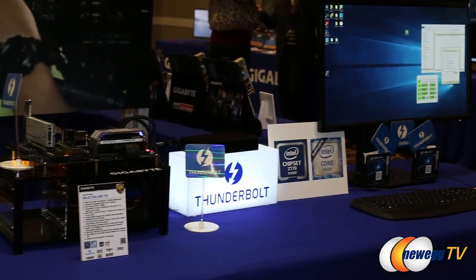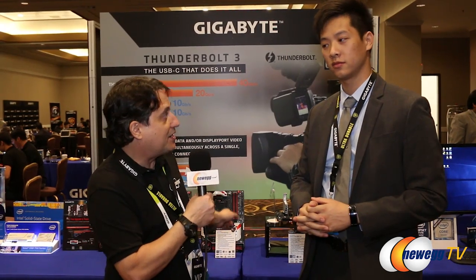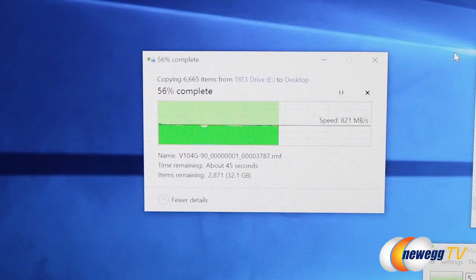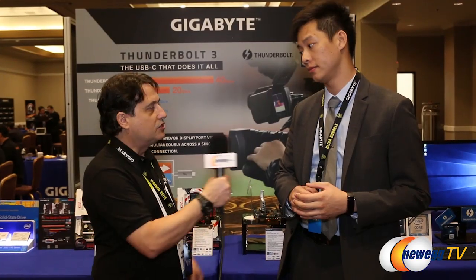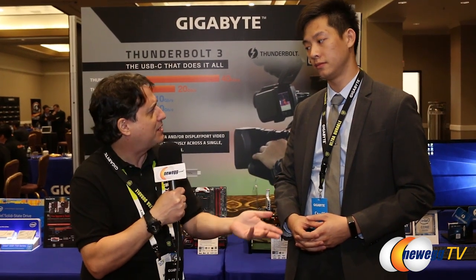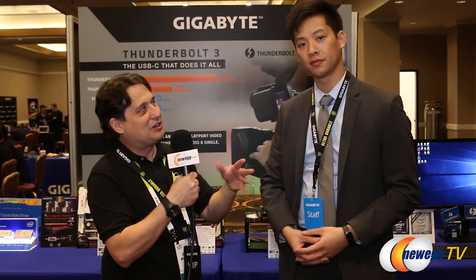We actually have a demo set up here with a PCIe NVMe drive hooked up through the Type-C connector on Thunderbolt. We're transferring a 75 gigabyte file and getting transfer speeds of up to 850 megabytes per second. To put that in perspective, a standard mechanical portable 2.5-inch USB drive will transfer on a USB 3 connector about 130 megabytes per second — so that's a big speed jump.